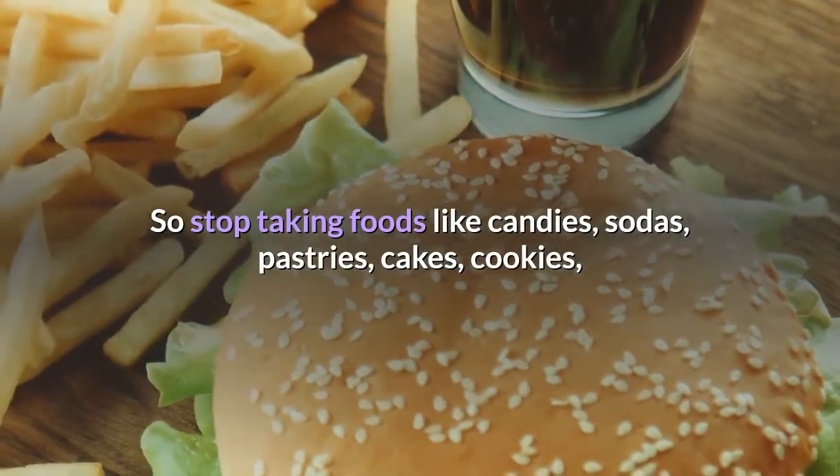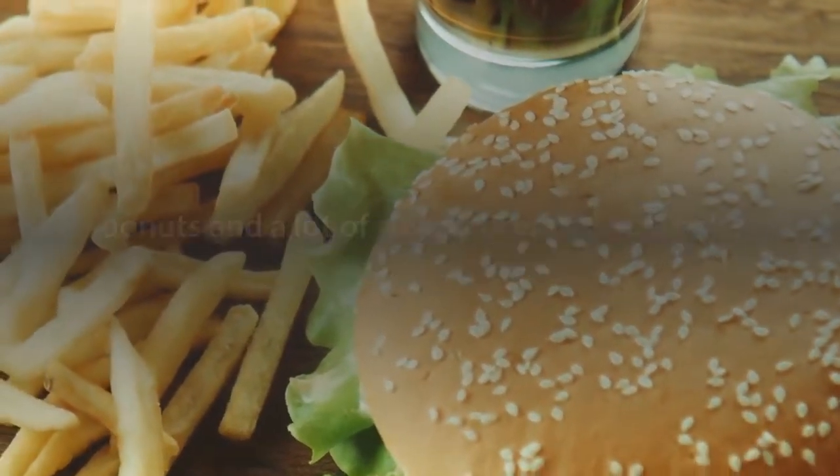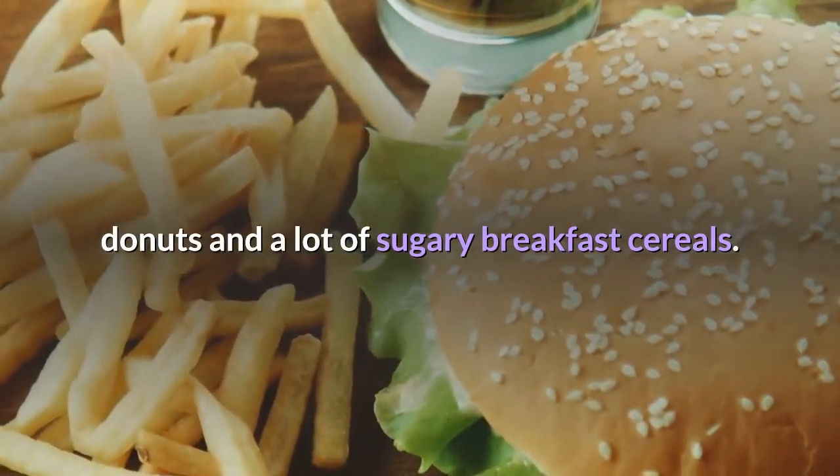So stop taking foods like candies, sodas, pastries, cakes, cookies, doughnuts, and sugary breakfast cereals.